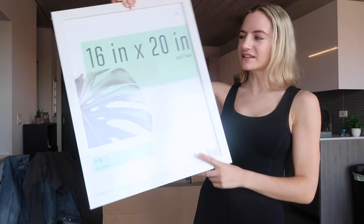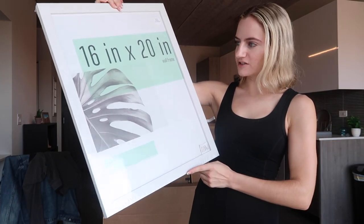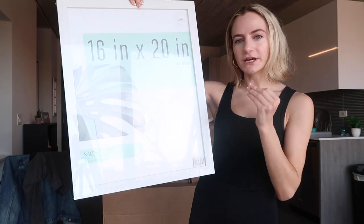This is the frame. I feel like the color is a little bit different than what they advertised — I thought it was gonna be a little bit grayer.